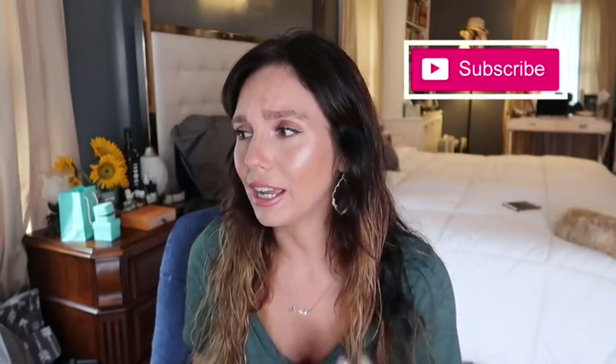Hey everybody, welcome back to my channel. Today is going to be a sit-down video and I'm going to tell you my top 10 Amazon products for August 2018. These are anywhere from Amazon products to books to food. You just don't know what I'm going to pick, so stay tuned.